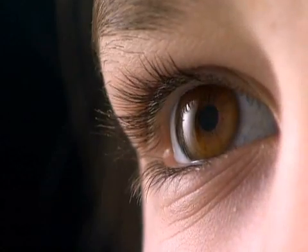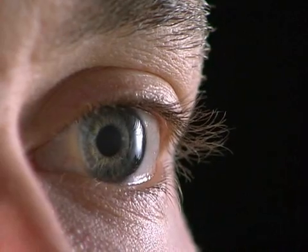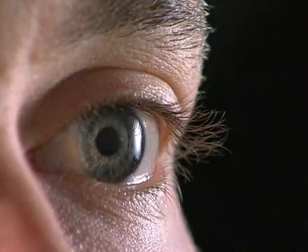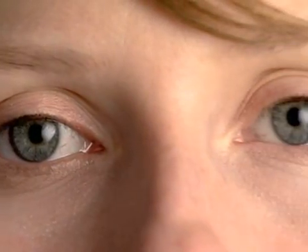Sight is one of our most important senses. The sense of sight allows us to orientate ourselves to what is around us. When we lose our ability to see, we lose our sense of orientation.